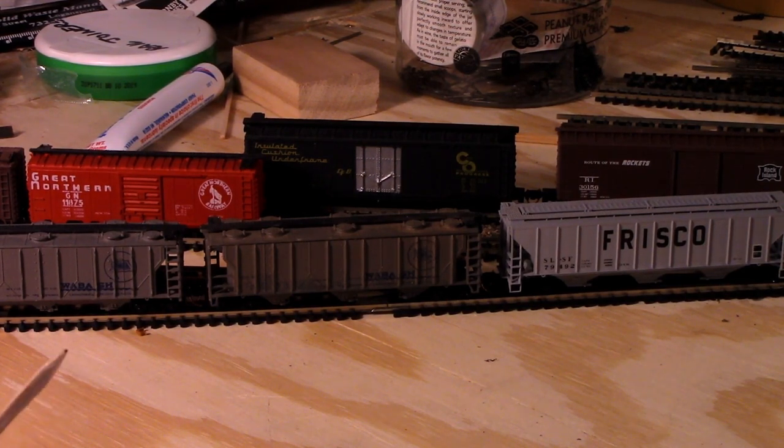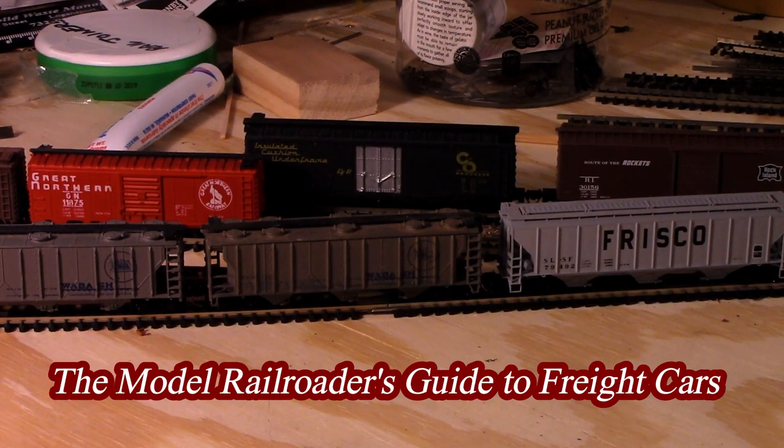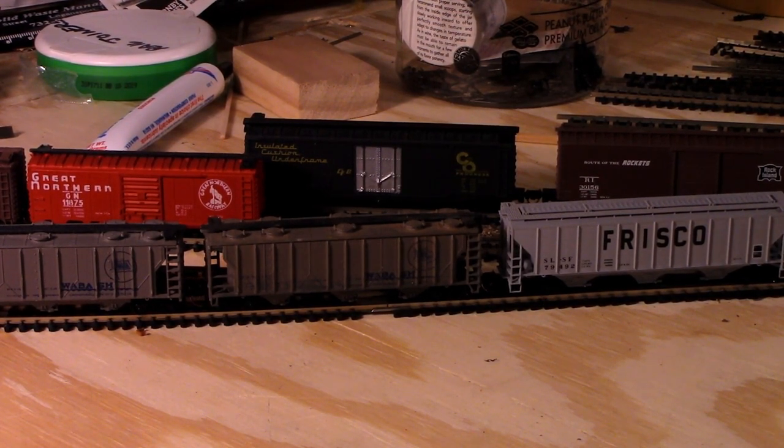I also looked it up on Google Books — there was a book called the Model Railroader's Guide to Railroad Cars. I'll put a link in the description. I read that the cushion underframe was first used on boxcars, and eventually it was used on auto racks, piggyback flats, and coil cars. It was not used for bulk product cars — like tank cars, hoppers, and covered hoppers, like these right here.